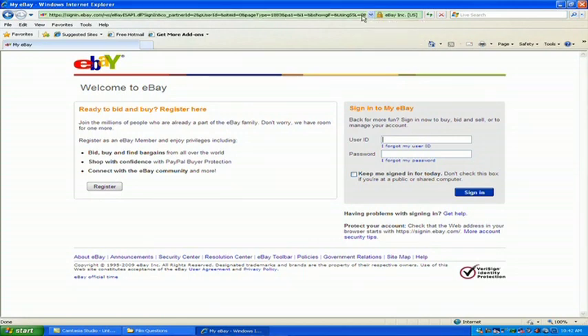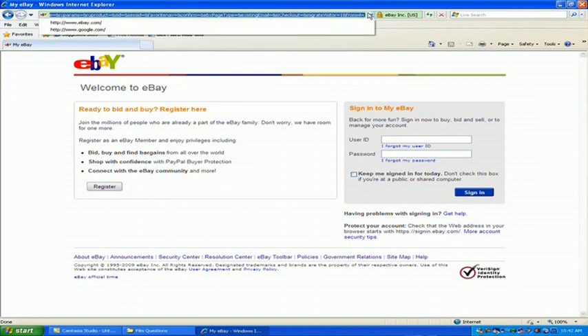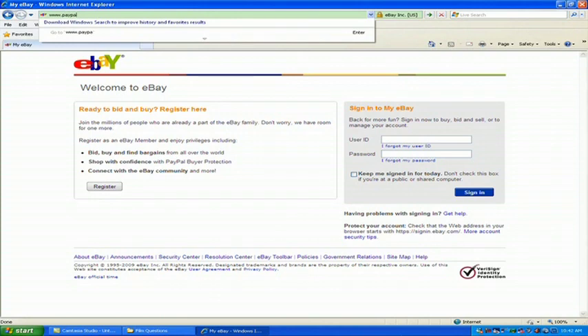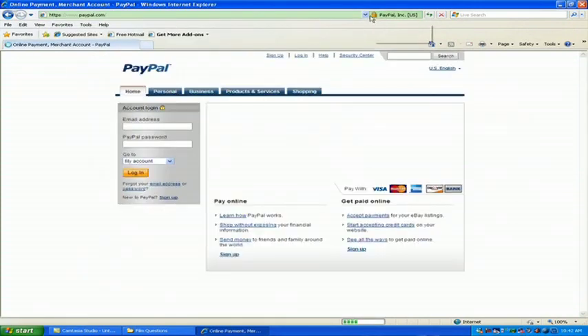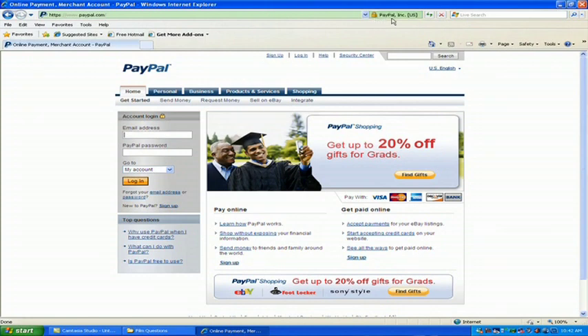Anything you type in here is going to go to eBay and strictly to eBay. Once you go to a site that is not secure, you'll see a change — it will no longer be green and you won't have that lock on the main page. PayPal.com is another very commonly used site where you would login right on the main page, so it's secure there.